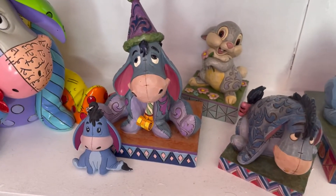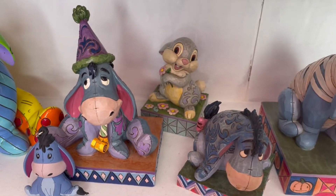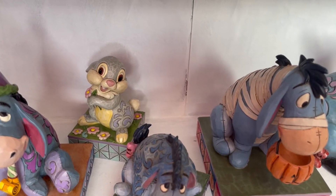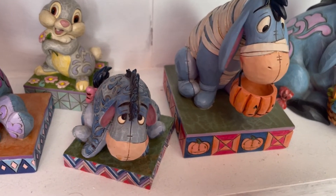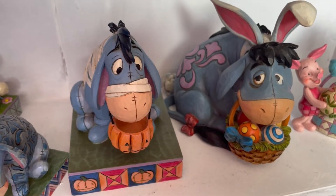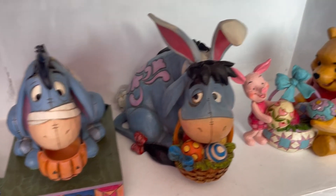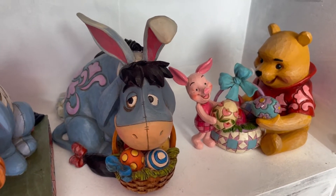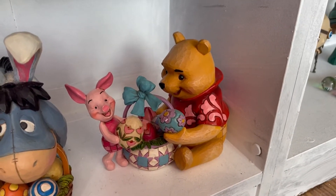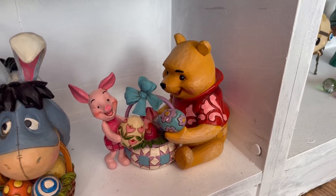Moving on, we have my Eeyore shelf. I have my colorful Brito Eeyore which I love, then Eeyore in his birthday hat as a JimShow - gifted by my friend Katrin. I have a random Thumper JimShow at the back because I didn't know where else to put him. Then iconic Eeyore, standard Eeyore looking super depressed as usual. I get gifted a lot of Eeyores - mostly all of these were gifted - and I think it's because I suffer from depression too, which I'm fine with. We have Easter Eeyore, Halloween Eeyore, and Winnie and Piglet gifted by Katrin.